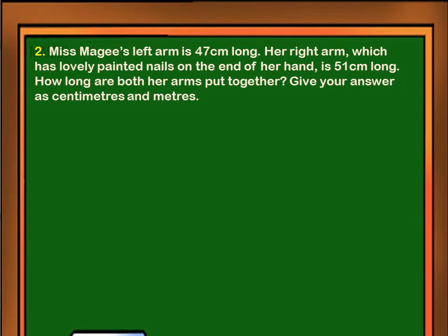Miss Magi's left arm is 47 centimeters long. Her right arm, which has lovely painted nails on the end of her hand, is 51 centimeters long. How long are both her arms put together? Give your answer in centimeters and meters.